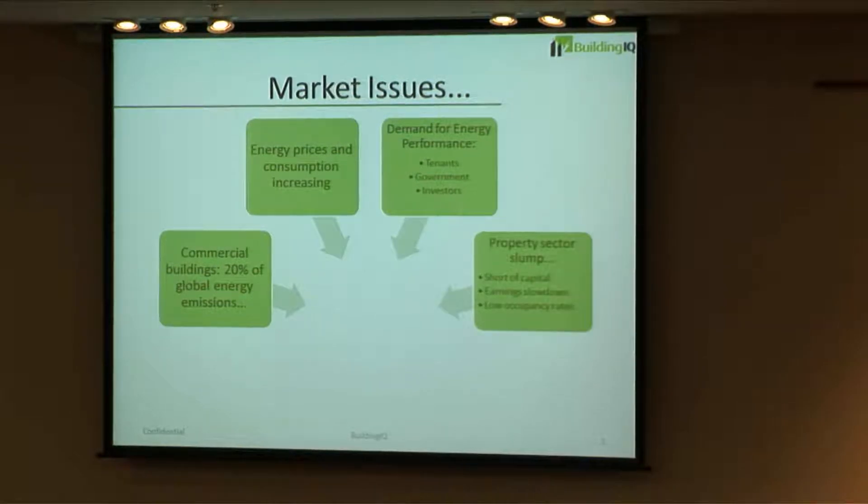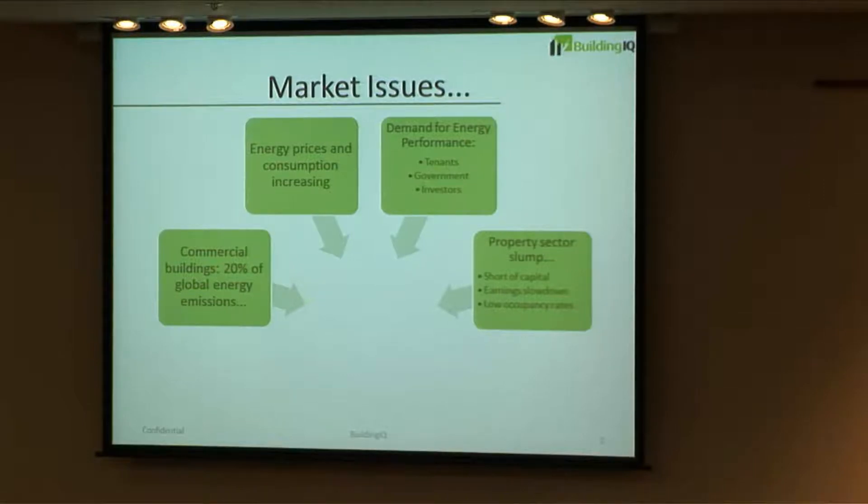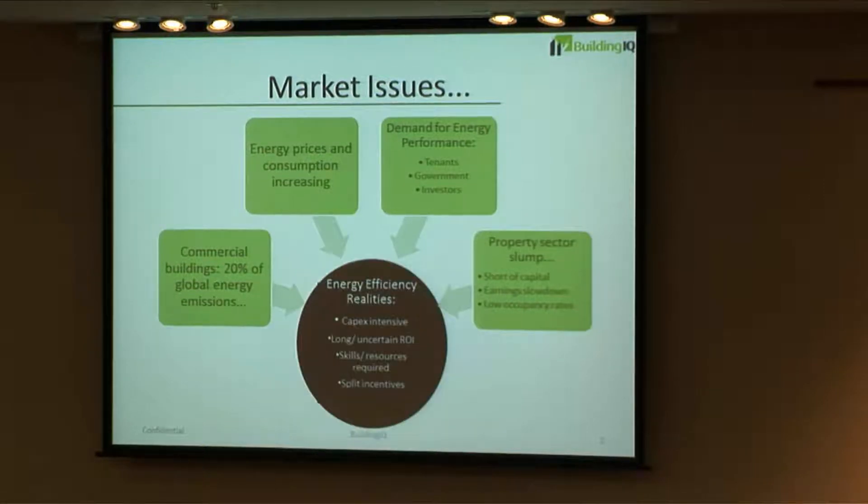Unfortunately, the property sector is facing the worst sector slump in decades, and is short of capital, with earnings problems, etc. This presents a quandary around energy efficiency.